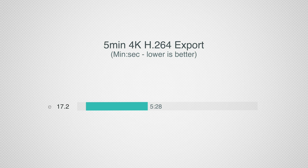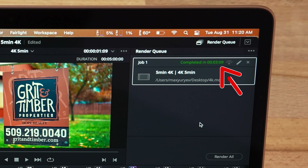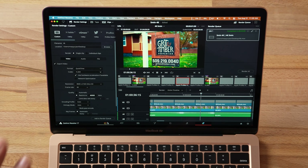Previously this 4K export took about five and a half minutes, which was already fast compared to about 12 minutes in Premiere. Now it finished in three minutes and nine seconds. Final Cut Pro took three minutes and six seconds — a difference of only three seconds, which is within the margin of error. That is a massive improvement. You no longer need Final Cut for standard 4K editing to get the best performance.